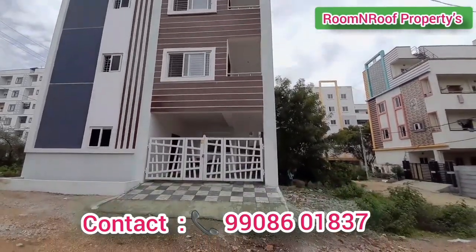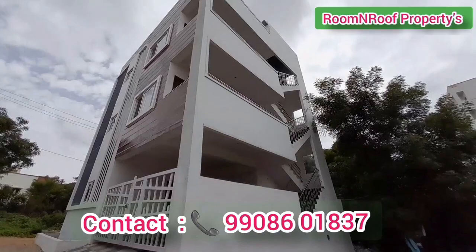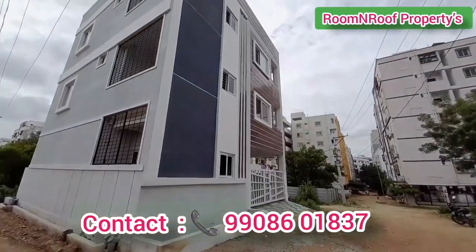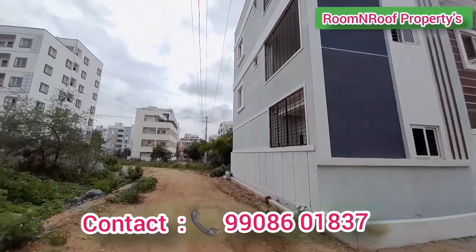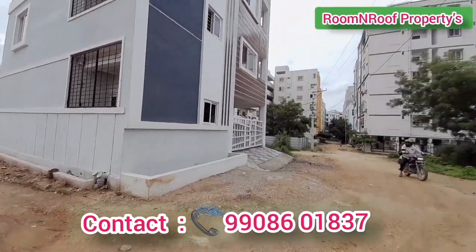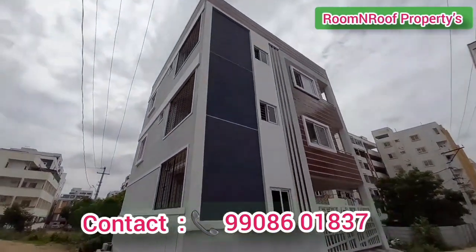There are elevations on the front side, left side, and right side. There are staircases on the balcony. There are 40ft roads on the front side and 30ft roads on the left side, with two road-facing plots.